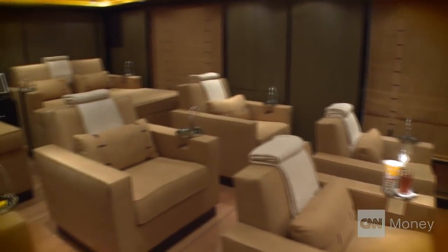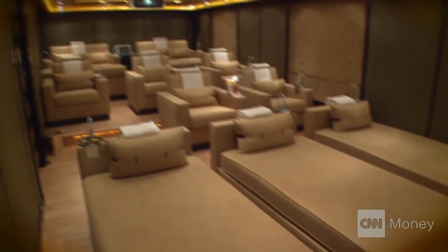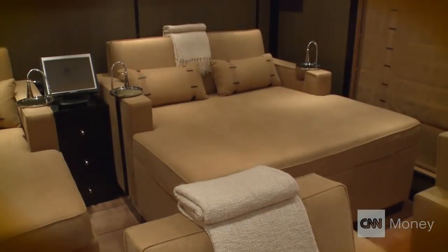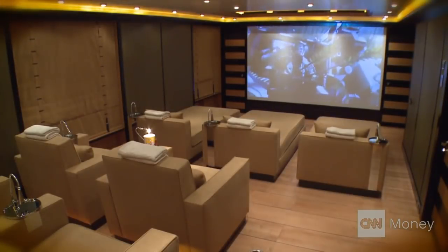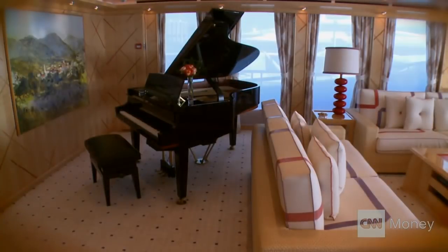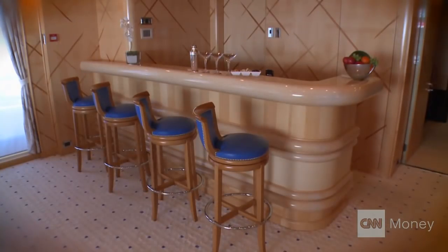We have a cinema, which I think is unique — a lot of boats don't have it. In this particular boat it's a giant space; we can accommodate all 12, even 18 guests easily. In the back we have two really big beds so you can lay down and relax and watch a movie.